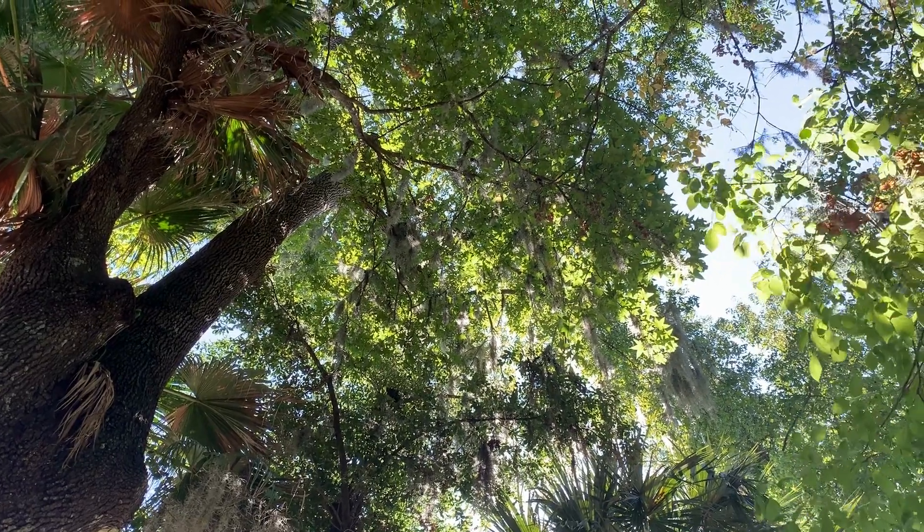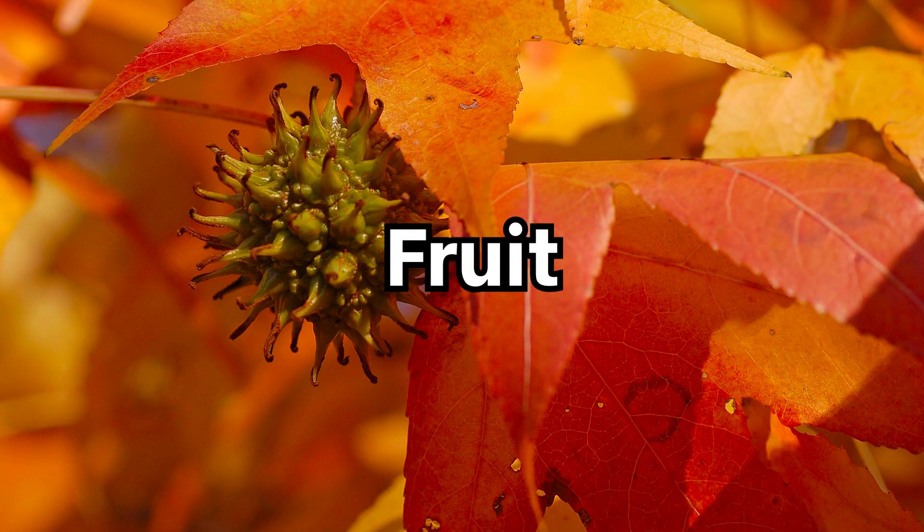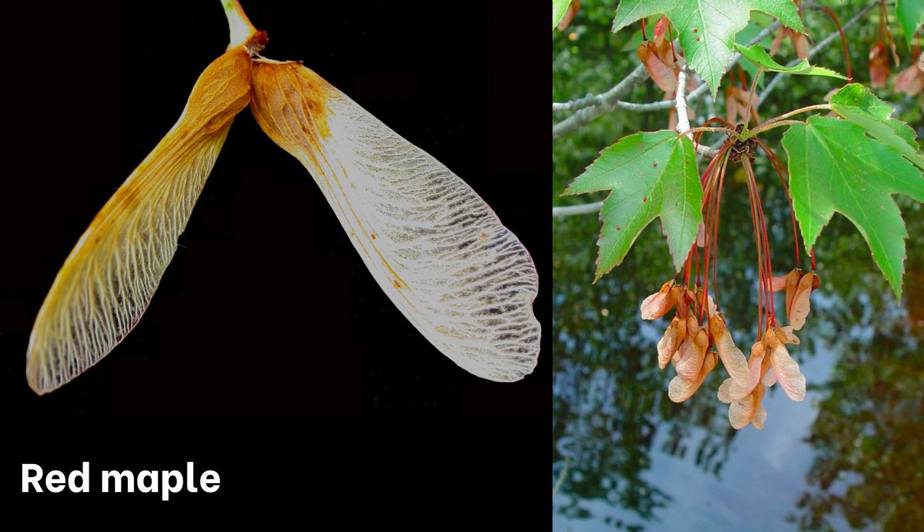Now, depending on the time of year, there may be no leaves on the tree, as both species are deciduous. Luckily, there's a surefire way to distinguish maples from sweetgum: their fruit. The fruit of a maple tree is called a winged samara, and they usually grow in pairs.